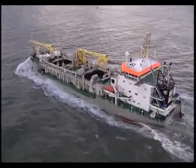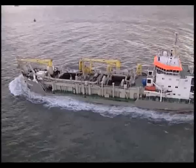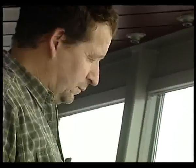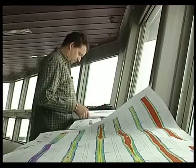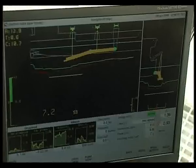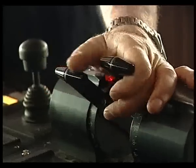Boscalis Trailing Suction Hopper Dredger Waterway was mobilized to dredge the 7.5-kilometres-long offshore trench. This highly maneuverable dredger is suitable to operate in an environment dominated by shallow waters and strong currents.